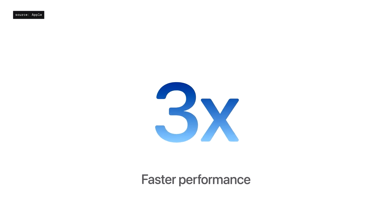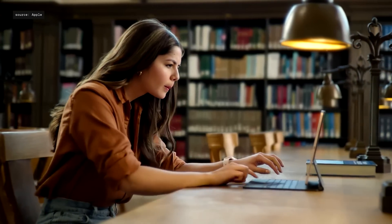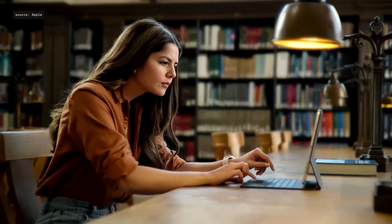Compared to iPad Air with A14 Bionic, the new Air provides up to an enormous three times faster performance. The new Air works with the Magic Keyboard, with its built-in trackpad, backlit keys, and terrific floating design.